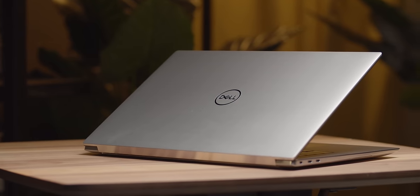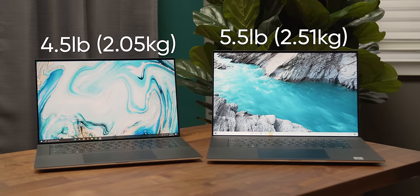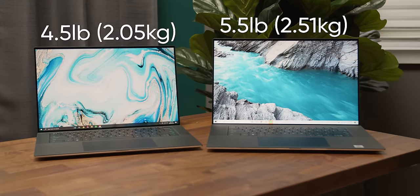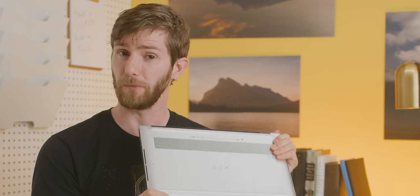And if this was a thin and light, we'd basically be able to call it here. But with the XPS 15 coming in at four and a half pounds and the 17 a full pound heavier, we need some real horsepower to justify the heft. So why don't we crack them open and take a look at what's inside.